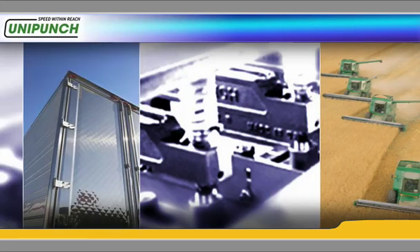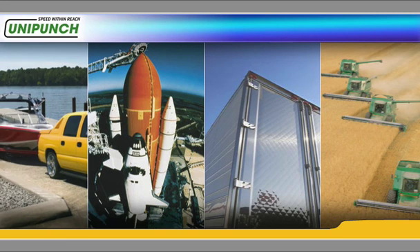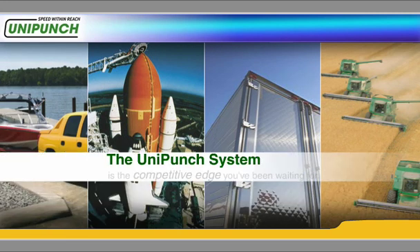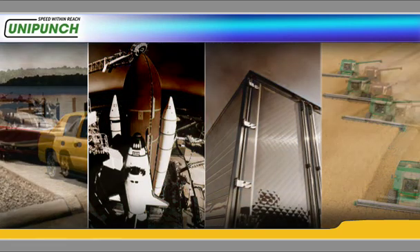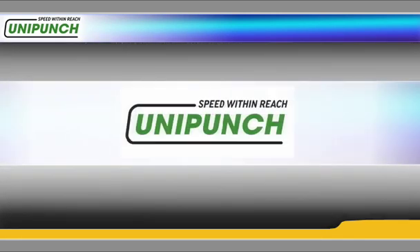Whether you're a manufacturer with your own product line or a custom provider fabricating parts for others, the UniPunch system is the competitive edge you've been waiting for. To make sure your fab shop or press room doesn't get left behind, you'll want to watch this important three-minute message introducing the UniPunch Advantage.